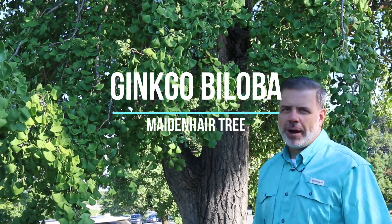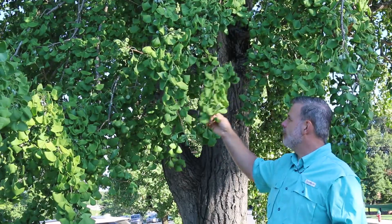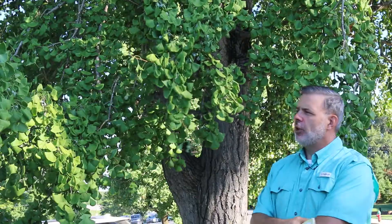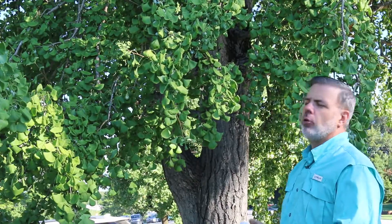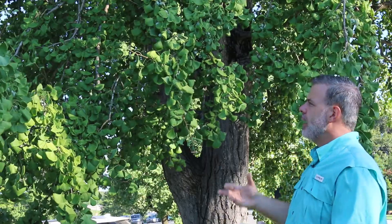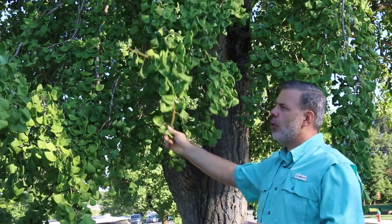I'm standing here with ginkgo biloba, the maidenhair tree. This plant is a lot of times grouped in with conifers because of its uniqueness. It is a deciduous tree — it loses its leaves in the wintertime. People grow this plant as a street tree or as a specimen tree in their home landscape. It is dioecious, meaning male and female are separate between plants, and the one I'm standing in front of right here is a female ginkgo with fruit on it.